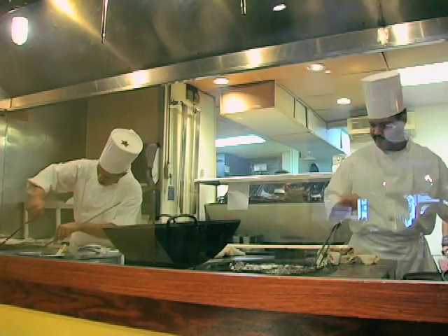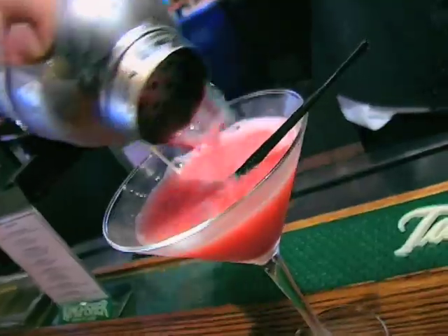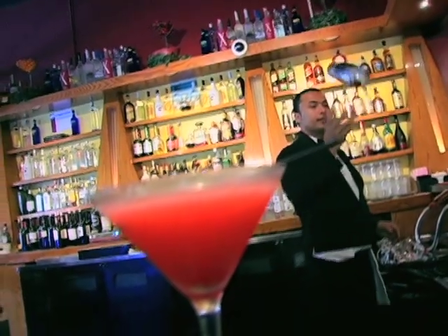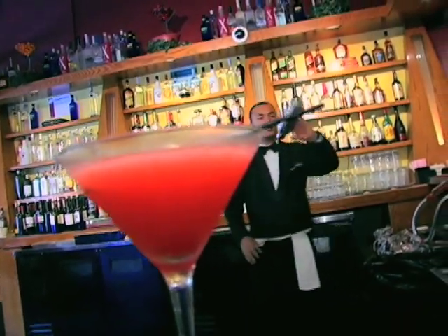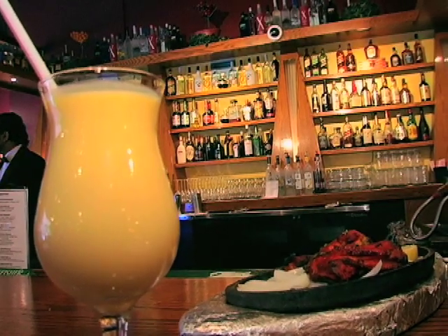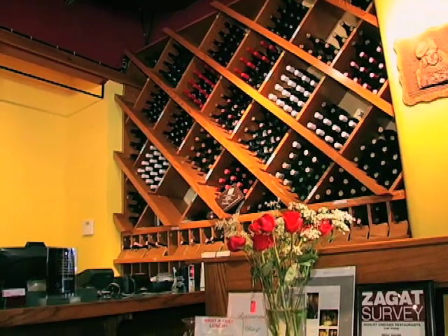We have a kitchen where you can also see the chefs perform. We have quite a few popular martinis. We have the Indian House signature martini, which is a mango-flavored drink — it's really popular. Aside from that, we have mango lassi, sweet lassi, fresh lemon sodas, and Indian beers.